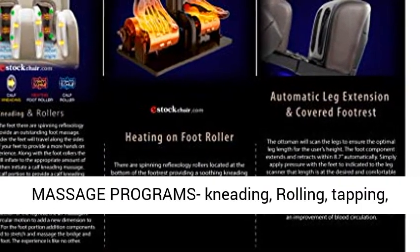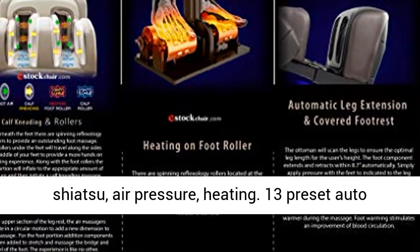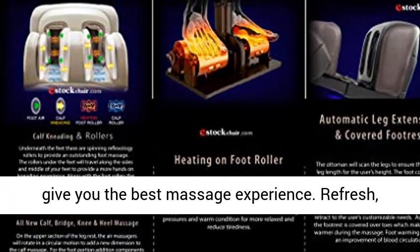13 Auto Massage Programs — including Kneading, Rolling, Tapping, Shiatsu, Air Pressure, and Heating. These 13 Preset Auto Massage Programs have different massage methods to give you the best massage experience.